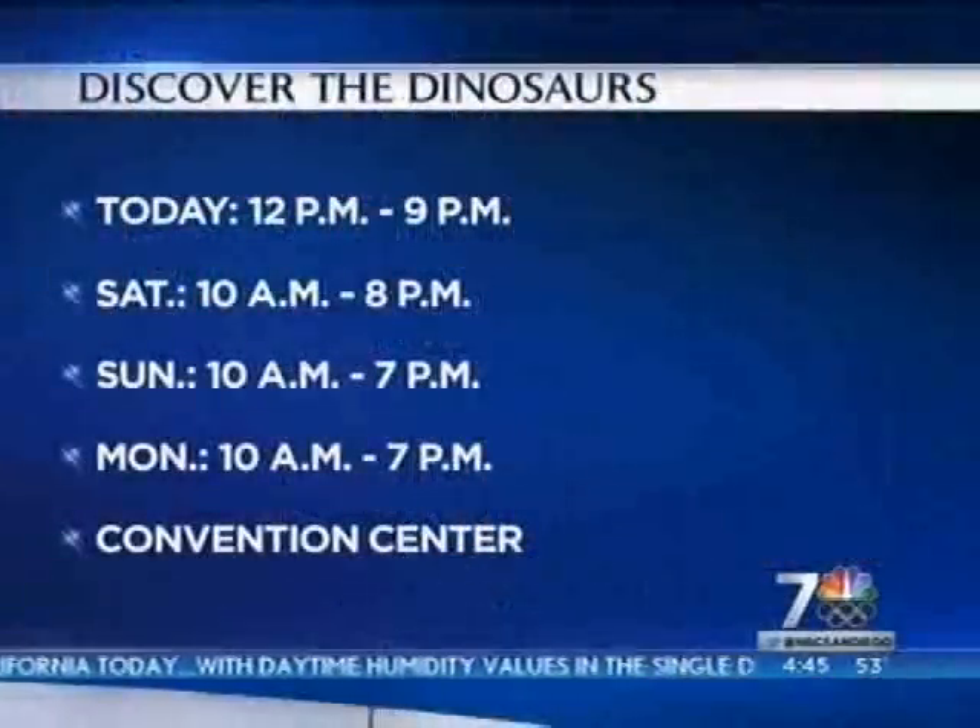There's a lot of stuff to do here this weekend at the exhibit, and it's going to be here again until Monday. You can bring your family and friends and spend some time at the Convention Center.